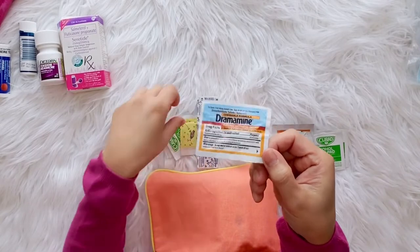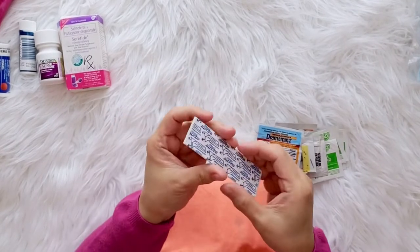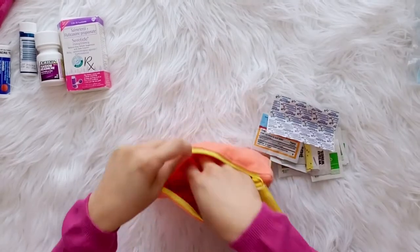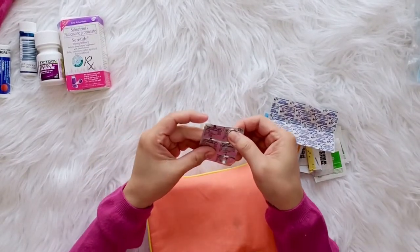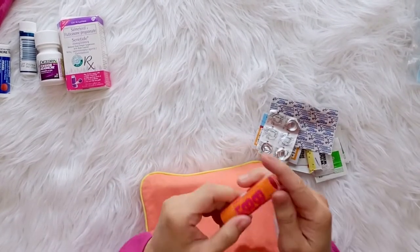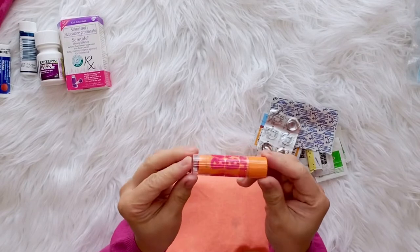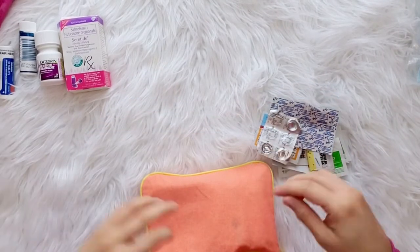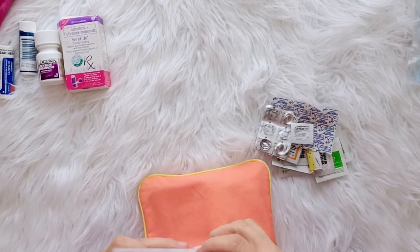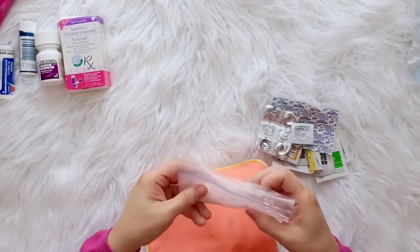This is Dramamine — my daughter and I both have motion sickness. Some pads and band-aids — you can never go wrong with band-aids. This is allergy medicine. And this is Maybelline Baby Lips Berry moisturizer — I love that one. Zantac for hyperacidity attacks, and Tums in a Ziploc for my daughter. We have tummy issues.